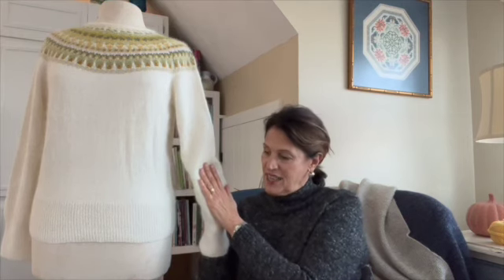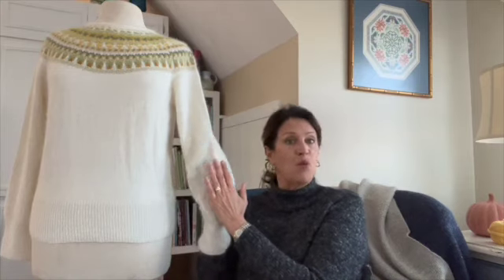In the Bohusland region of Sweden, from 1939 to 1969, this Bohus Stickning knitting style became world famous. It all started because after the stock market crashed and into the Depression in Sweden, jobs were few, especially for women. So a woman by the name of Emma Jacobson basically formed a co-op. She did some research, sourced some of the finest fibers in the world, and brought women together — most of whom already knew how to knit and were already pretty good knitters.